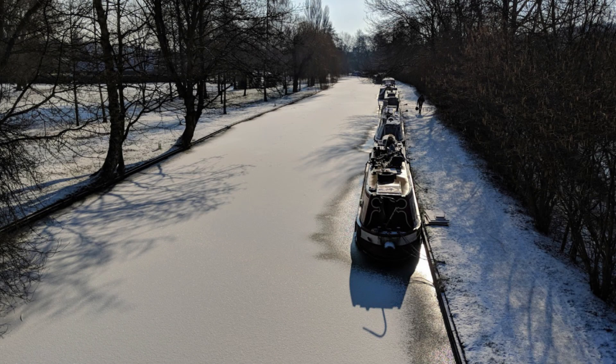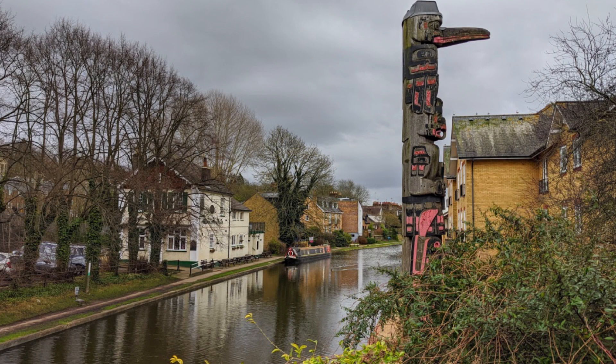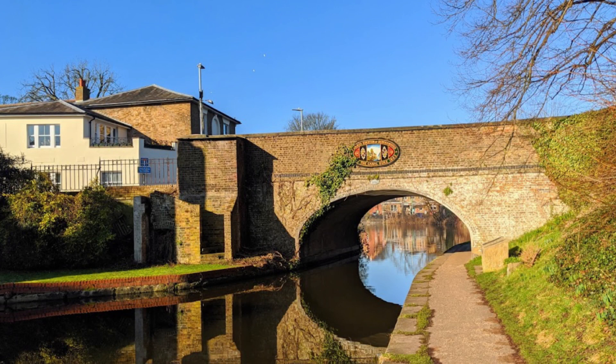However, it is far enough away to escape the heat island effect, and also by the standards of southern England it's quite elevated. The valley is about 110m above sea level and the surrounding hills vary from about 160m to 180m.